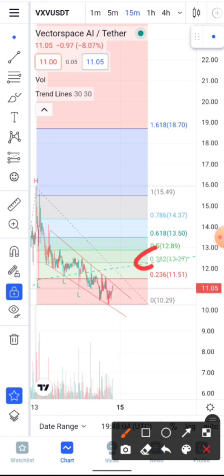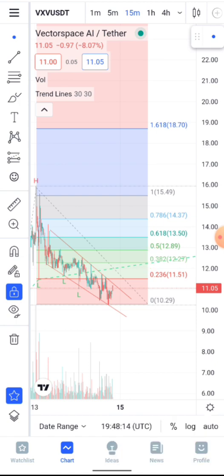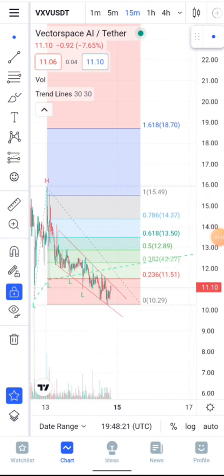If you're a day trader, $12.27 is the area you might want to consider taking profit, or buying in depending on your strategy. Long-term investors don't typically care about temporary dips. What we're witnessing in VXV right now is a consolidation phase — it's trying to gather more liquidity for the next parabolic move up.